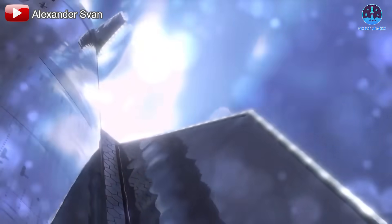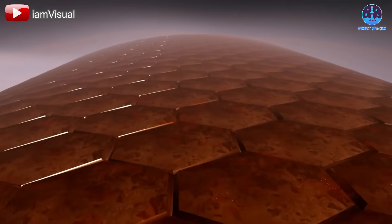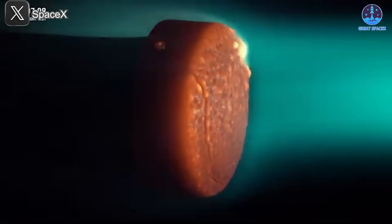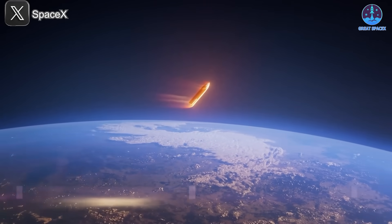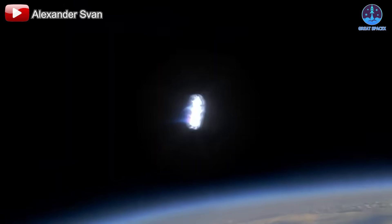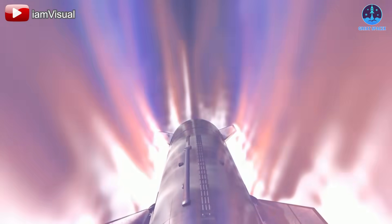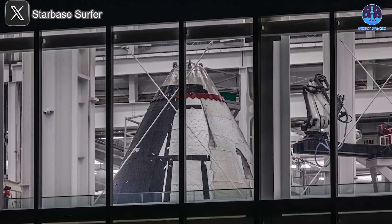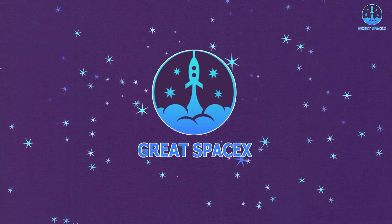Re-entry temperatures reaching 1,500 degrees Celsius — overheating and melting are challenges faced by countless space missions. But now, SpaceX is taking a groundbreaking step to overcome these limits. Elon Musk recently unveiled an extraordinary upgrade to Starship's protective system: a metallic heat shield. Designed to endure extreme re-entry conditions, this innovation sets a new standard for spacecraft durability and performance. The world's largest rocket is poised to redefine what's possible in space exploration.